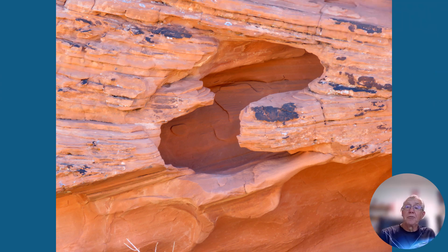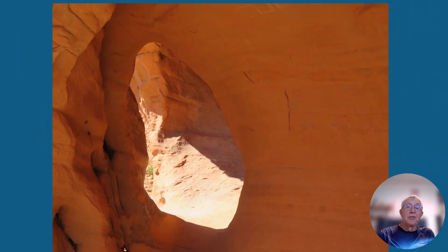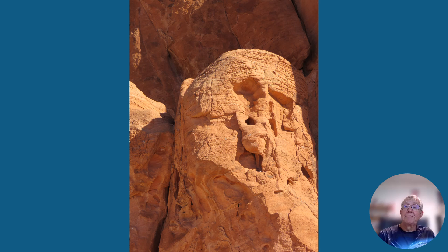Erosion does some strange things in this area. We've got some caves — in this case a very geometric opening to the door. They also have windows in them, and these are some of the windows as you look from the inside of one of the caves looking out. Some of the rocks erode and look like faces — I see the face of a boxer. I think he lost his boxing match because that nose has been completely flattened.